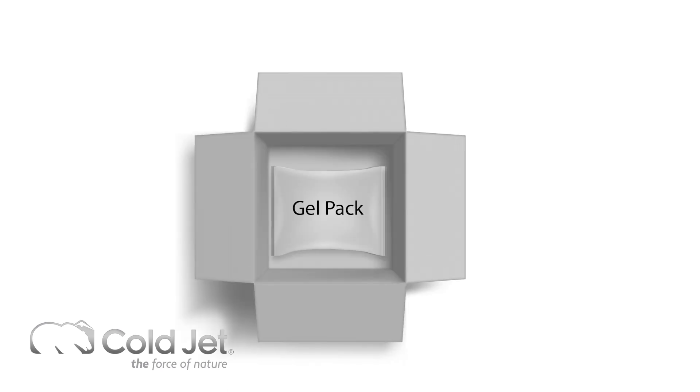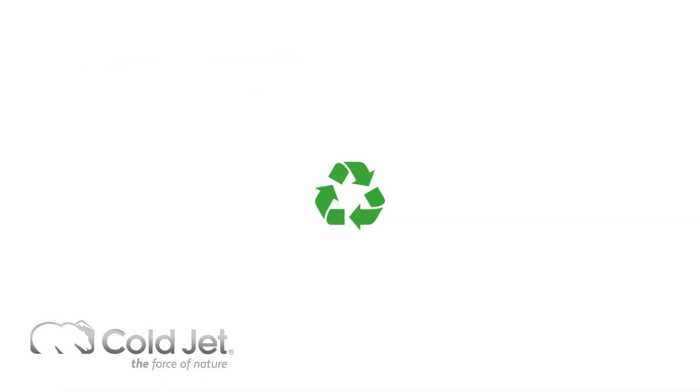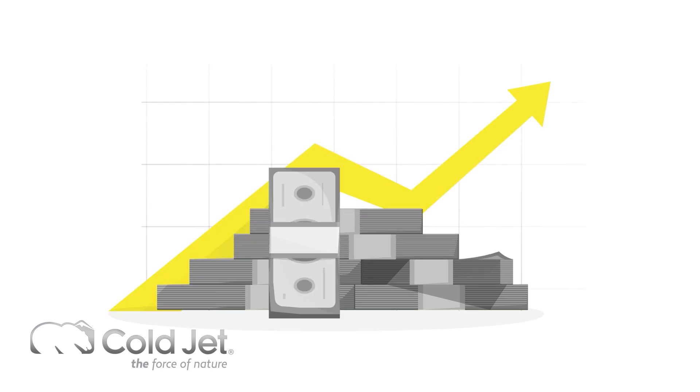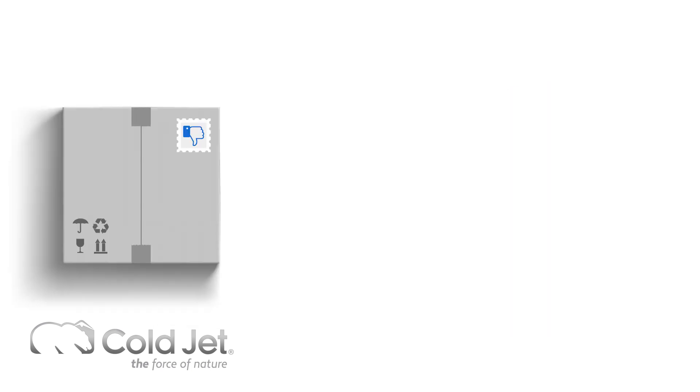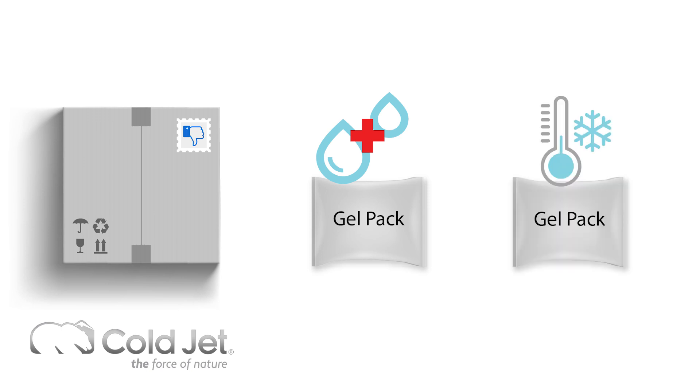Some companies have take-back programs which allow customers to mail back the gel packs free of charge. While this results in some gel packs being recycled, it introduces a considerable amount of added cost. The cost of their return shipment, sanitization, and pack re-cooling will add up quickly.